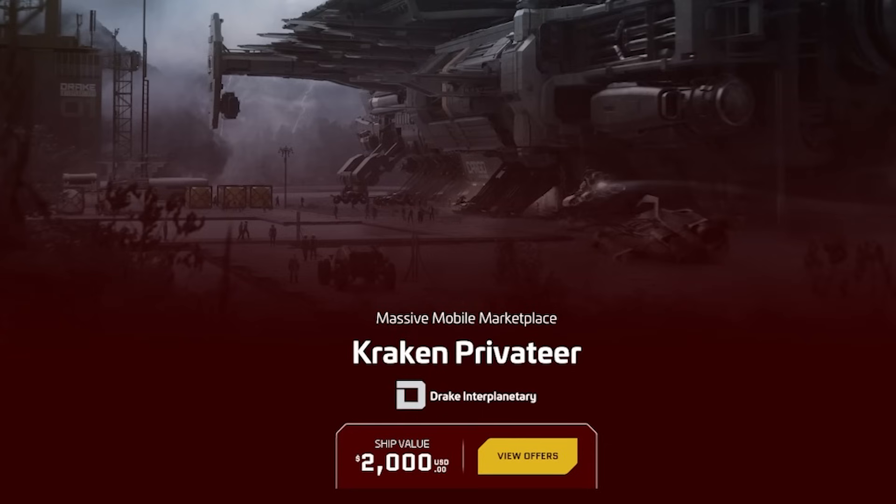Don't worry guys — you can get the Kraken Privateer for two grand. Two grand.